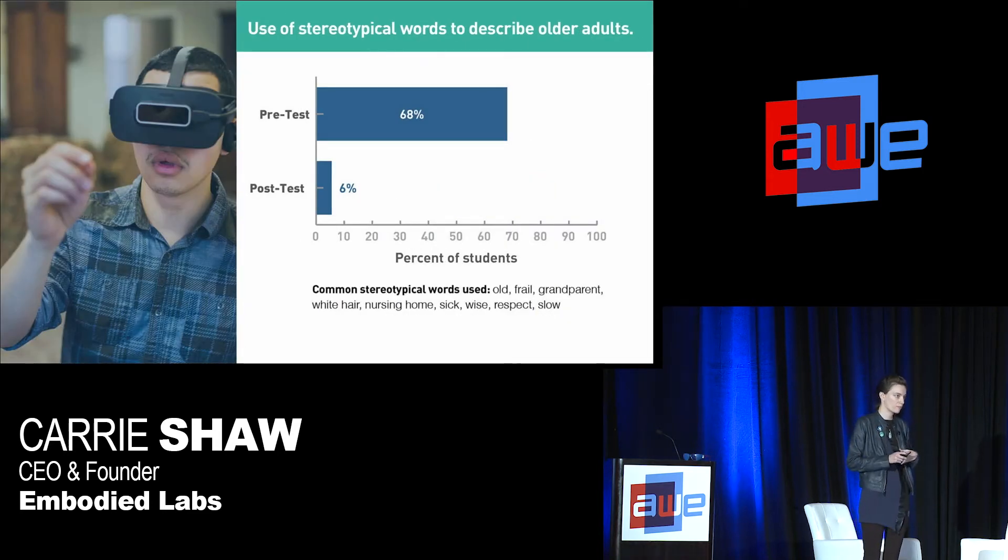We also asked a more qualitative question: we looked at the words and phrases they used to describe aging or older adults, then quantified those. We saw pre-to-post a huge shift in how they decreased their use of more stereotypical words to describe our elders and aging populations.